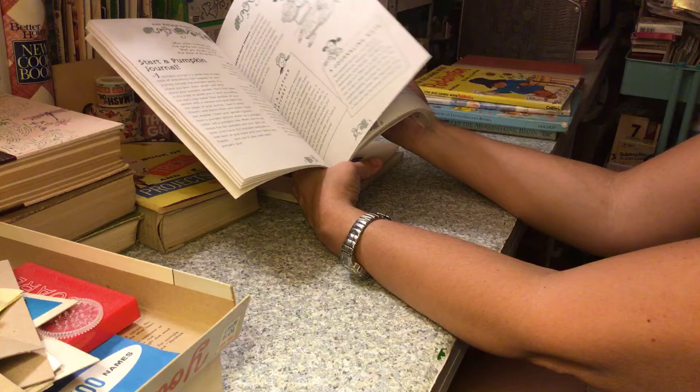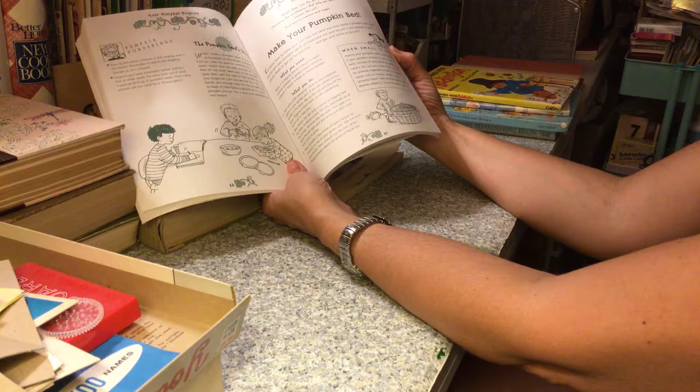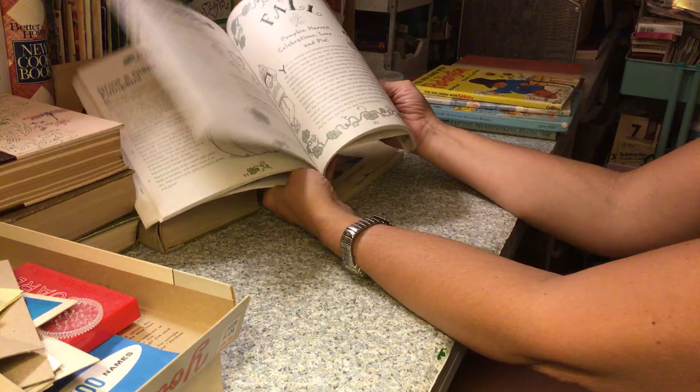Kids Pumpkin Projects — I got this to use in Halloween and fall junk journals. It's got a lot of the word 'pumpkin' in it.